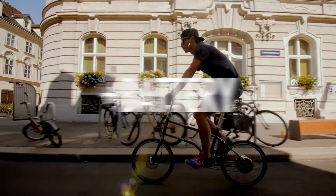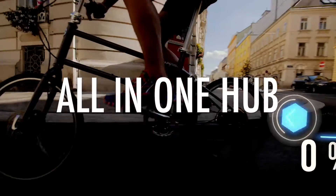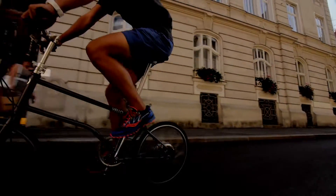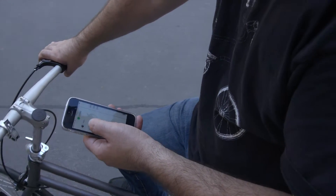It takes advantage of the next generation of regenerating electric bike technology that has the ability to charge the battery while pedaling, so you can ride forever without having to recharge it.